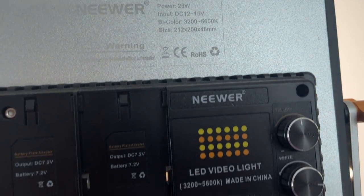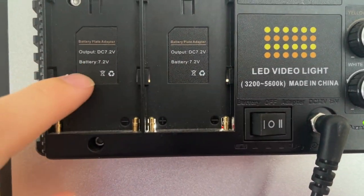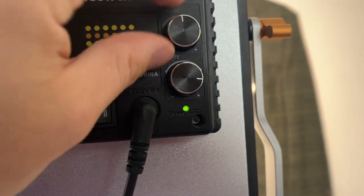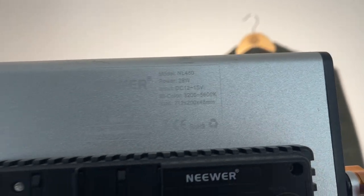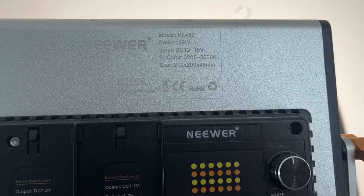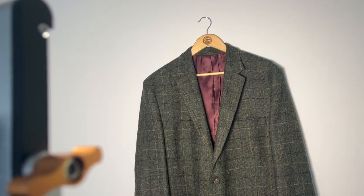The lights we use are the NL 480 Newer lights. I bought three of these when they were on offer at Amazon. They're powered from the wall, though you can get battery replacements too. You can change the yellowing and whiteness of the light itself — very, very good. Highly recommend getting yourself a couple. I've got three: one for the clothing area and two for the board area. NL 480 Newer lights — definitely a boomer.